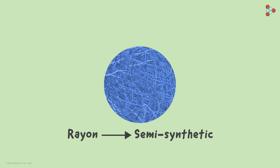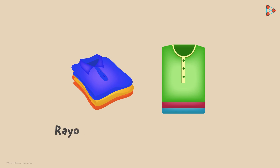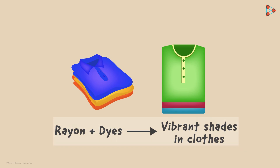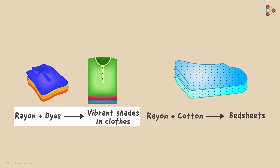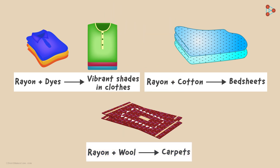Now, where exactly do we use this artificial silk? The major use of rayon is in making clothes. Rayon can be blended with many dyes to get vibrant shades, which is why it is widely used in the textile industry. Not only clothing, but it can also be used in making bed sheets when mixed with natural fibres like cotton. Rayon can also be blended with wool, which helps us get a soft, shiny fibre that can be used to make carpets.